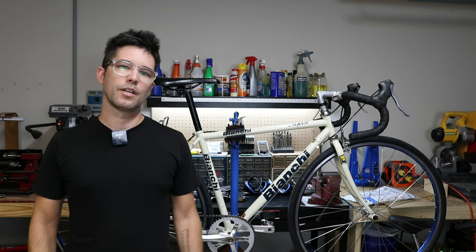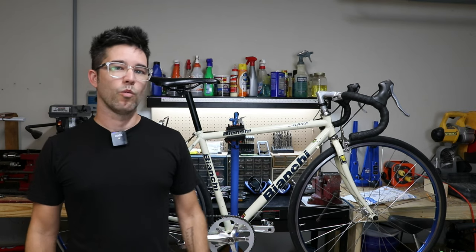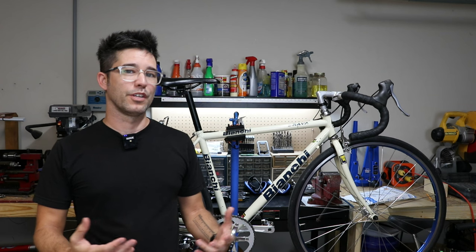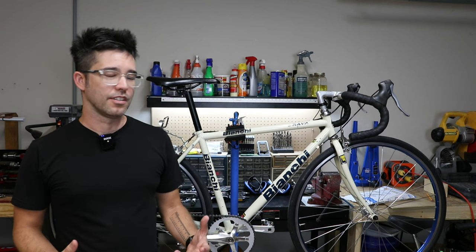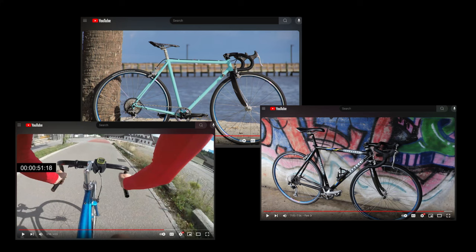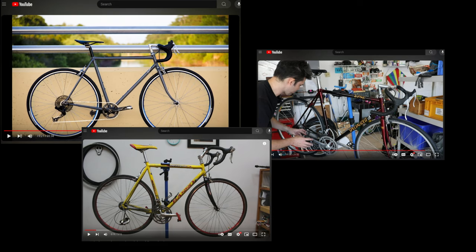Hey everybody, welcome back to the channel. This is just going to be a little discussion about why I think that you and everybody really should try vintage road bikes — should try to get a vintage road bike and experience that feeling of riding. I've owned a number of vintage road bikes, mostly from the 80s and 90s, so that's kind of the decades I'll be focusing on.